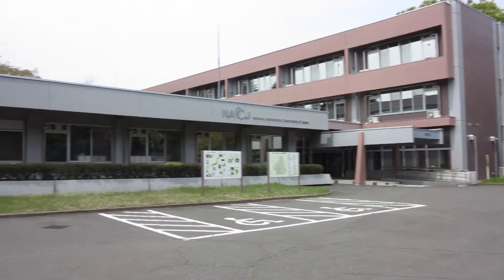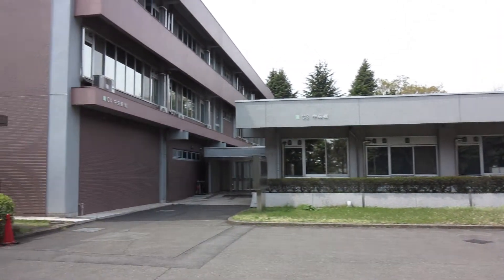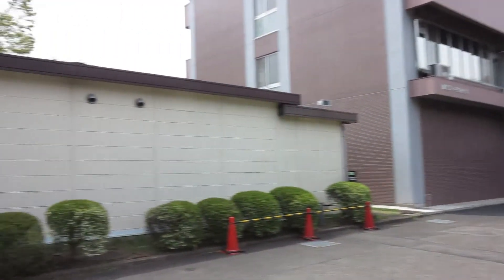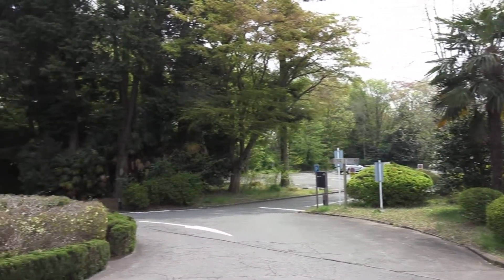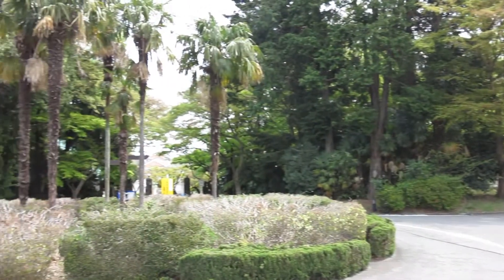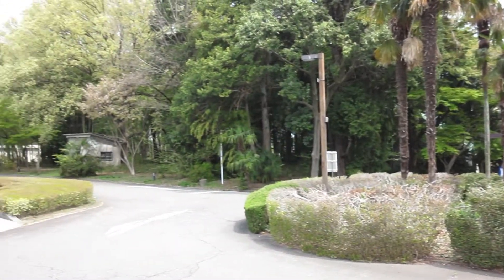Here we are again at the National Astronomical Observatory of Japan. This is at the Mitaka campus near to my offices at Yokogawa. It's a beautiful place. I thought I'd come back here and make some video this time — last time I posted up only pictures on the forum.